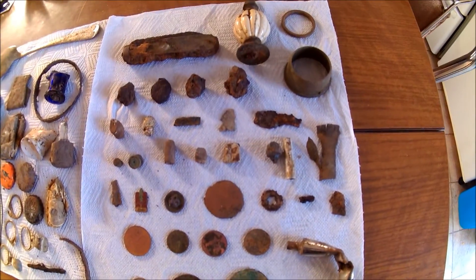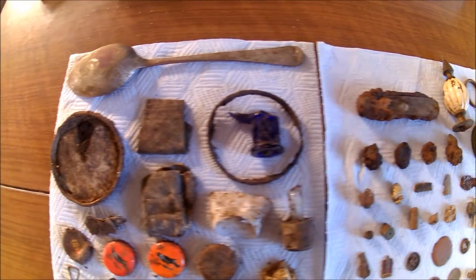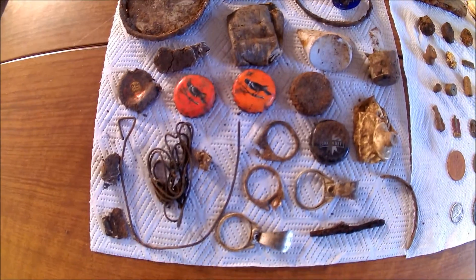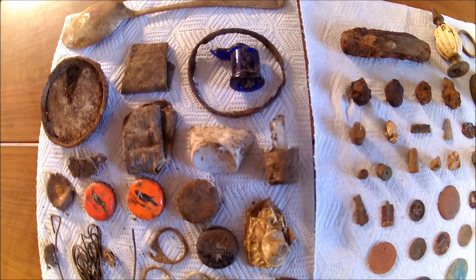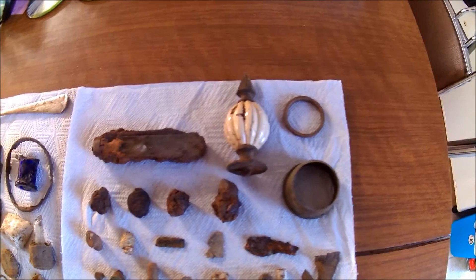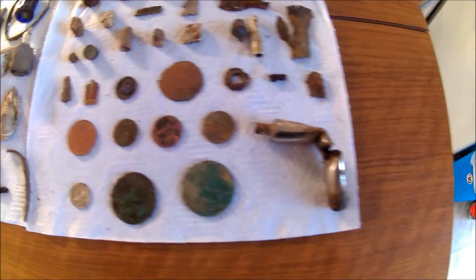Just doing a bit of a wrap-up now. Unfortunately I've lost all the footage of my digs today — the camera didn't seem to be going when I thought it was. I got home and it was just a lead shot into this, so I can just give you the wrap-up unfortunately. I'll show you what I got today.